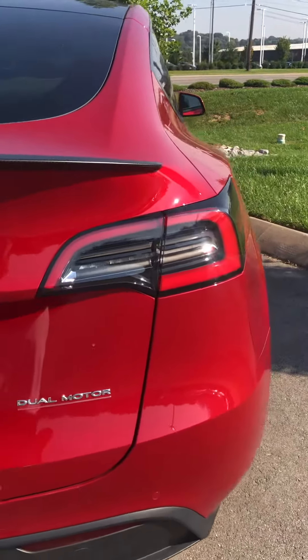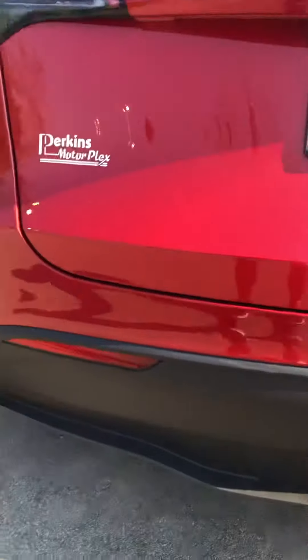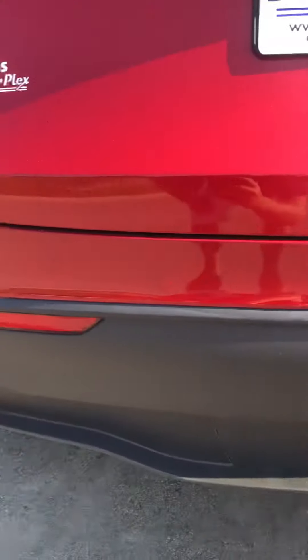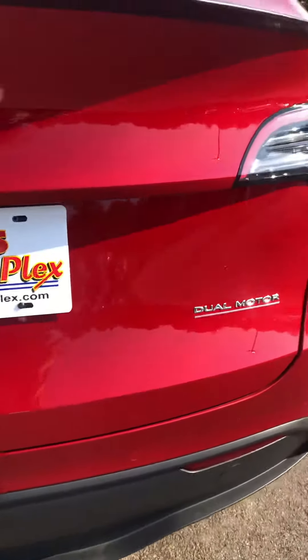Here's the back of the car. Everything crystal clear on the rear taillights. Sometimes you'll see some wear in the back plastic on the lower bumper, but none here at all. Sensors look good.